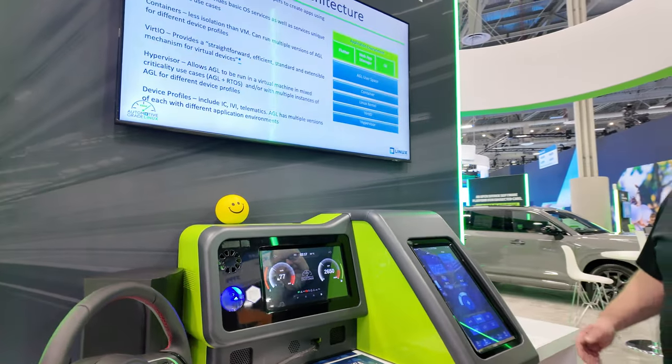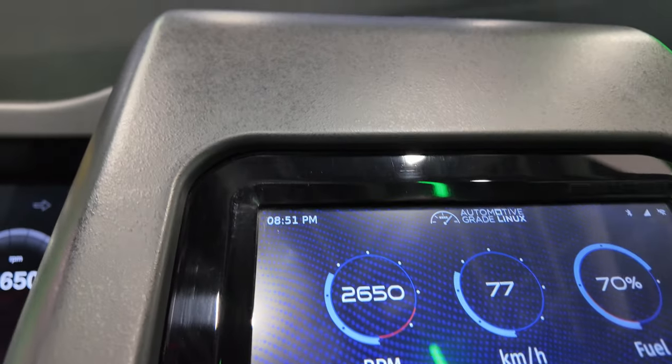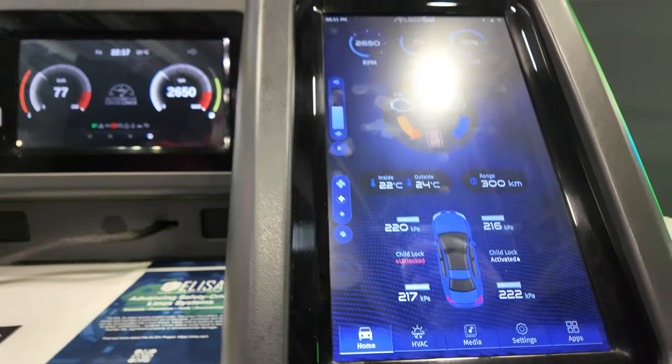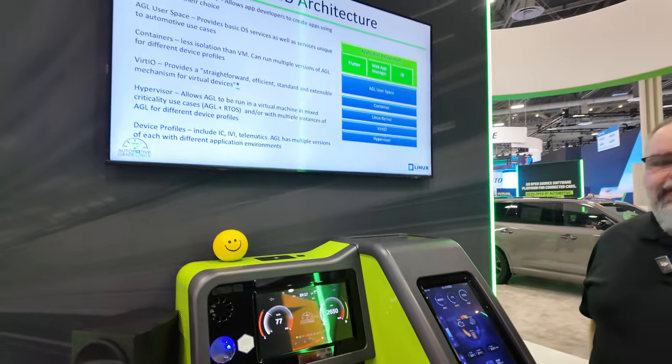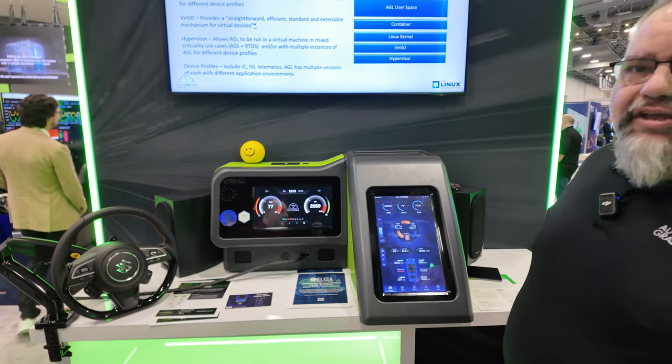Right now I'm showing you our latest and greatest demo. Flutter has been very popular in the mobile phone space, and in the last few years Toyota has been making a significant investment in creating a Flutter embedder for automotive and general embedded use cases as well.